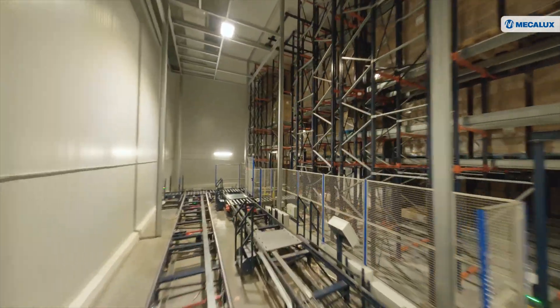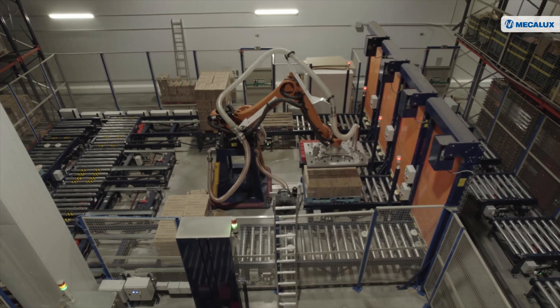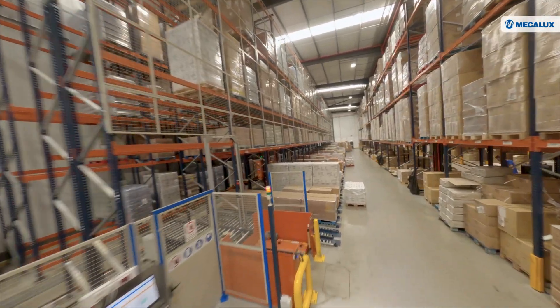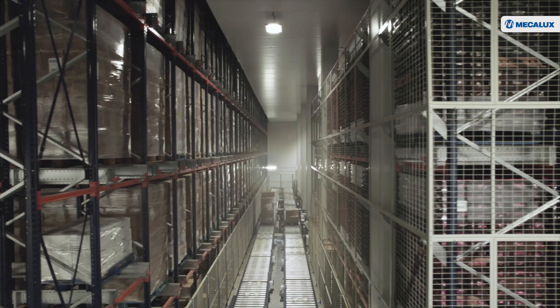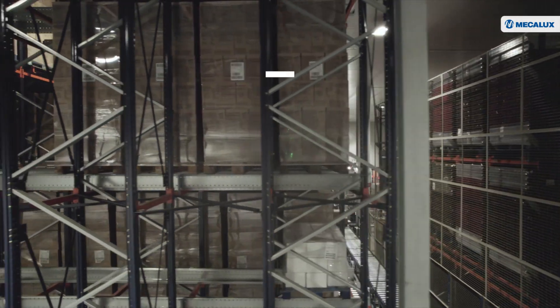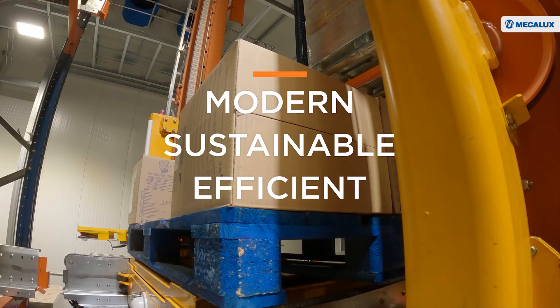In Lisbon, Portugal, the multinational has carried out an innovative project. Its new logistics center is equipped with the latest technologies from Mecalux, HAVI's trusted supplier. HAVI's goal with this modern sustainable warehouse is to supply all its clients efficiently.